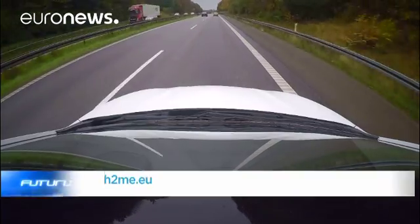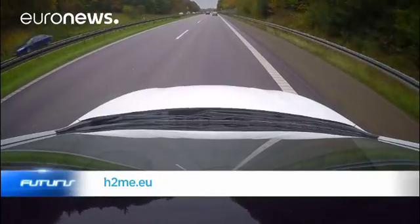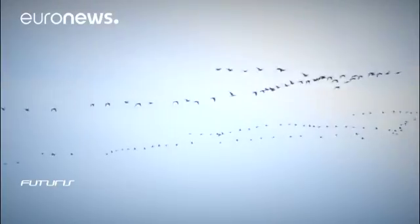I think we'll see all three solutions. But we need to compete first and foremost against the fossil technologies. The ambition is to see hundreds of thousands of hydrogen vehicles on Europe's roads ten years from now.